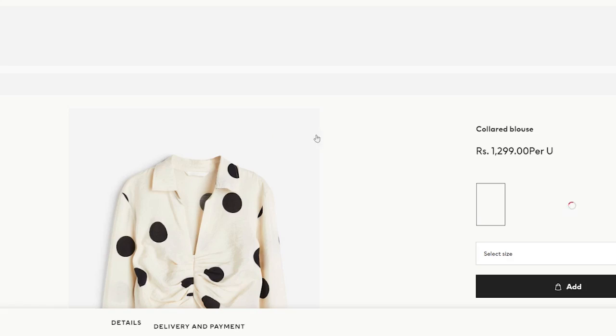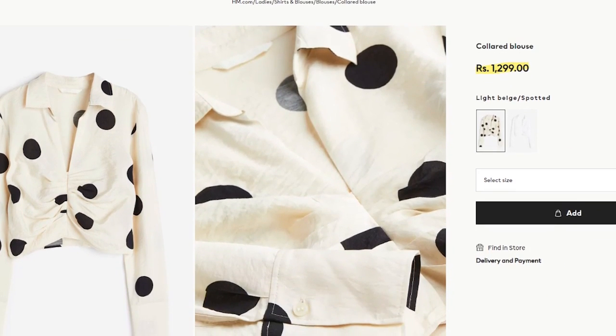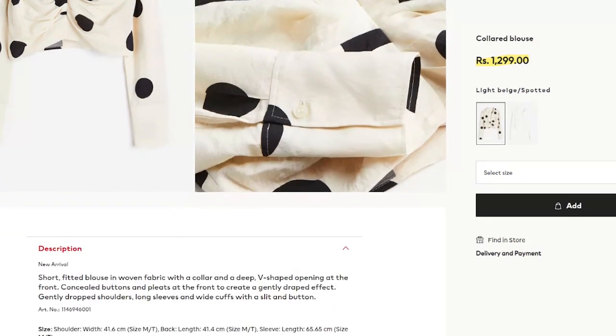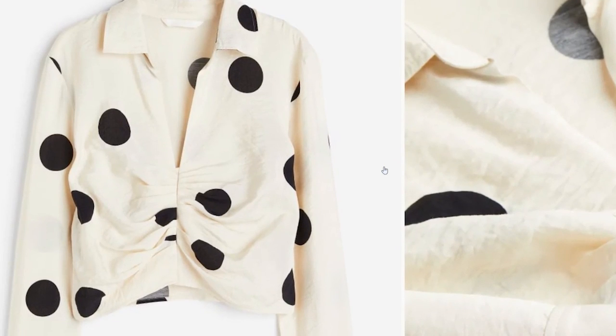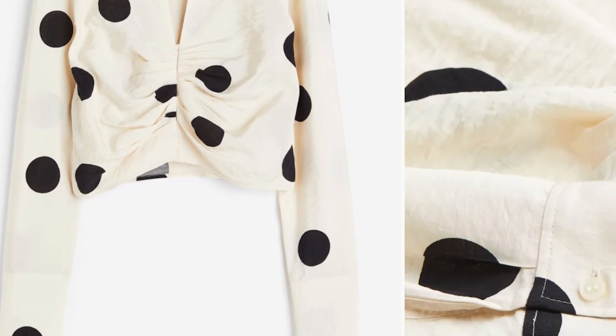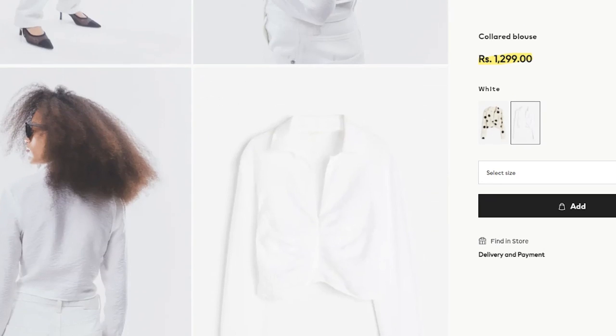I also saw this collared blouse that I imagined wearing with those same jeans. You can wear heels to dress it up or sneakers to dress it down. I'm usually not the biggest fan of H&M's fancy tops since they have a restricted collection, but this one I really like. It's beige with white polkadots, and it's also available in white, which feels like a modern take on a white shirt — it's a different type of look.